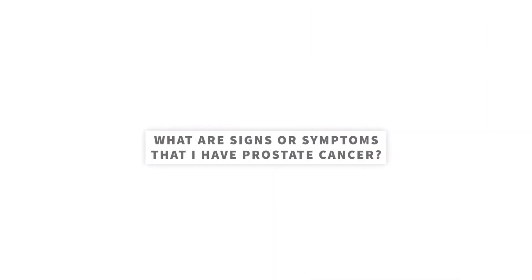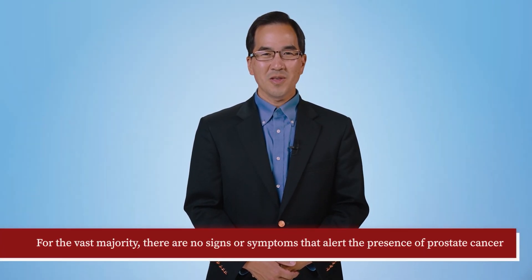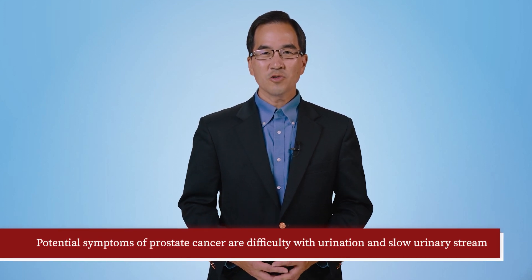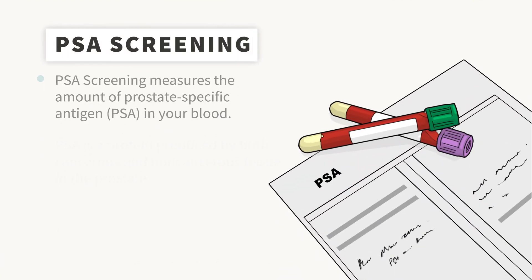What are the signs or symptoms of prostate cancer? In the vast majority of situations, there are no signs or symptoms that alert the patient to the presence of prostate cancer. Some potential symptoms are difficulty with urination and slow urinary stream, although these symptoms are much more likely to be present in benign prostatic enlargement. However, we are fortunate to have good screening tools to diagnose prostate cancer.